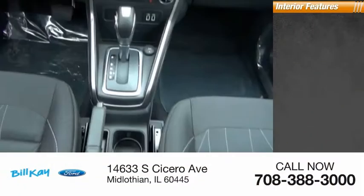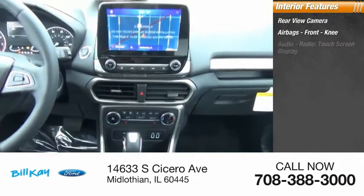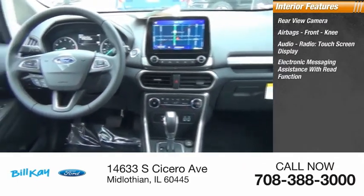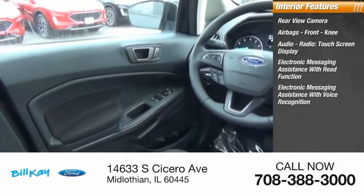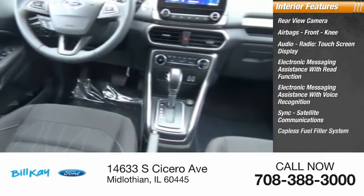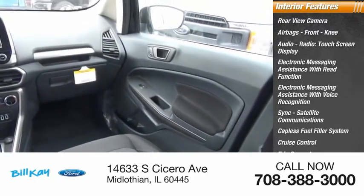Inside you'll find a rear view camera, airbags, front knee airbag, audio radio, touchscreen display, electronic messaging assistance with read function, electronic messaging assistance with voice recognition, sync, satellite communications, capless fuel filler system, cruise control, trip computer, and child safety locks.